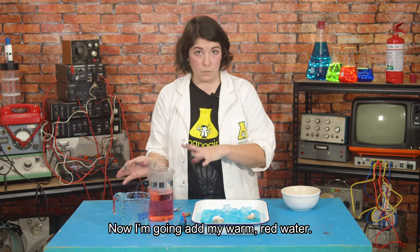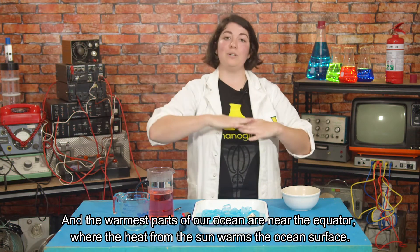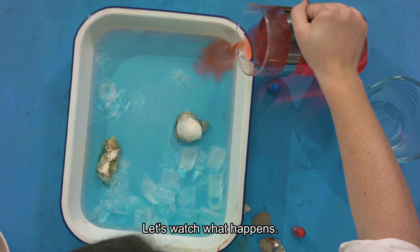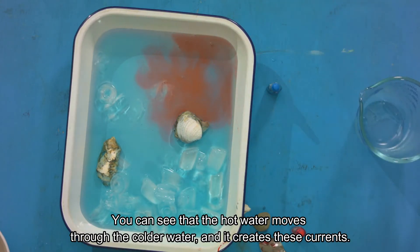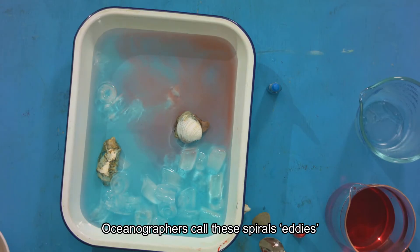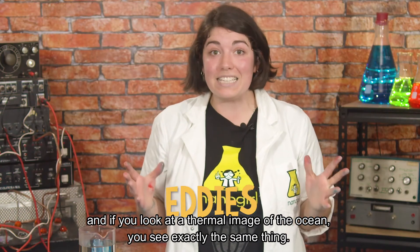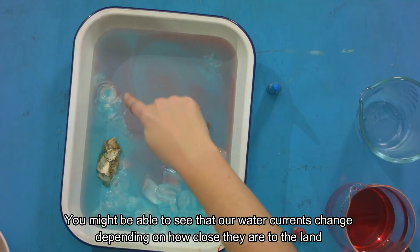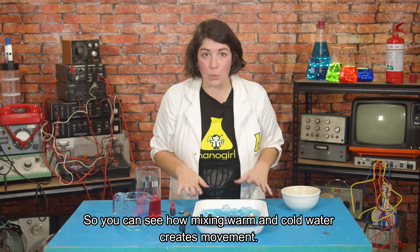I'm going to add my warm red water. The warmest parts of our ocean are near the equator where the heat from the Sun warms the ocean surface. Let's pour in the warm water at one end and see how this works. You can see that the hot water moves through the colder water and it creates these currents, and you might also be able to see some spirals forming where the hot and cold water meet. Oceanographers call these spirals eddies, and if you look at a thermal image of the ocean you can see exactly the same thing. You might also be able to see that our water currents change depending on how close they are to the land, and this happens in the real ocean too.